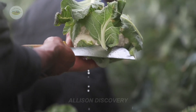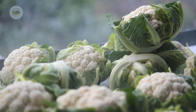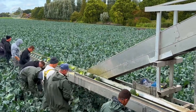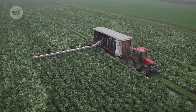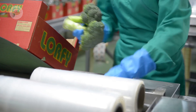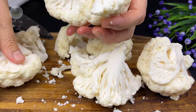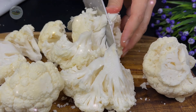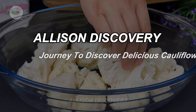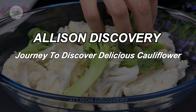Broccoli, a small yet nutritionally powerful vegetable, not only enriches our meals, but also holds a story of dedication and passion from farmers and producers. To ensure fresh, high-quality broccoli reaches consumers, it must undergo a meticulous and delicate process from cultivation and care to harvesting, processing, and distribution. This is the story of that extraordinary journey. Let's join Allison to explore this fascinating process.